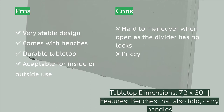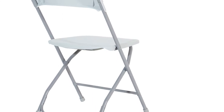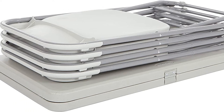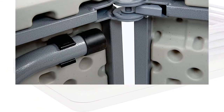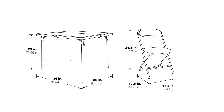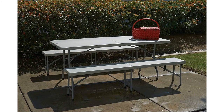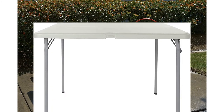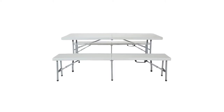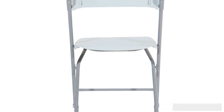The thick tabletop doesn't flex under large amounts of weight and stood up better than others in our scratch and slicing tests. The benches and table store flat and take up little storage space, and the carry handles are well-padded, making transport easy. Our biggest caveat is that the set doesn't lock into place when set up — when trying to pick it up, both table and benches fold in, making it impossible to move with anything on the surface.